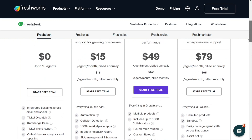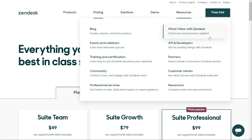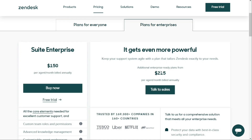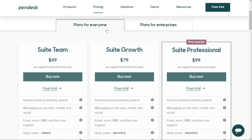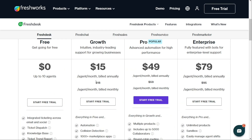In comparison, Zendesk offers various pricing plans based on the number of agent seats required, channels and access to features like the self-service knowledge base. The basic plan starts at $49 per month per agent, increasing to $215 per month per agent for the most robust enterprise plans. However, unlike Freshdesk, Zendesk does not offer a free version, but provides a free trial. Keep in mind that both platforms offer discounts for plans billed annually, so prices are higher if you pay monthly.